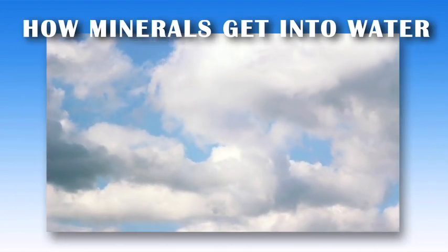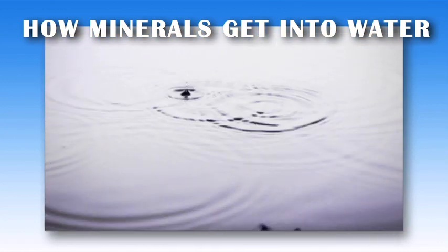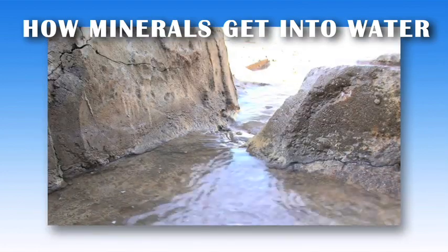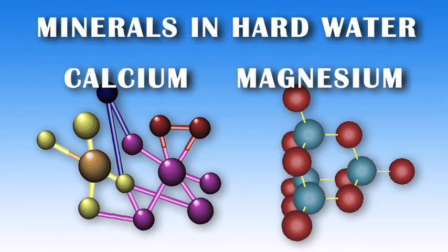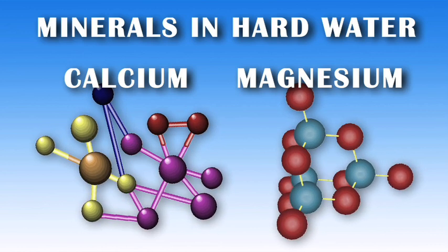Rain and water in the ground pass over different things and pick up soluble bits of whatever they come in contact with. While this process sometimes means contamination and makes water unfit to drink, in many cases it simply means that the water contains minerals found on the earth. Of these, calcium and magnesium are of particular importance because they affect the water's ability to function in our homes. These minerals make our water hard.